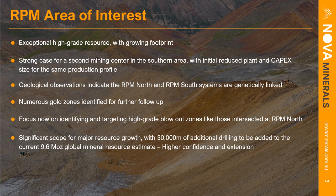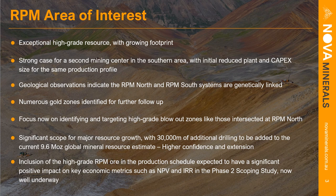With 30,000 meters drilled in total across the project this year, there is significant scope for resource growth not only at RPM but also in the Korbel area. Importantly, we are also pushing those resources into higher confidence levels — into indicated and potentially measured status. The inclusion of high-grade RPM ore in the production schedule is expected to have a significant positive impact on key economic metrics such as NPV, IRR, and payback period. All of this will be part of the upcoming phase two scoping study, expected to be released in the first half of 2023.